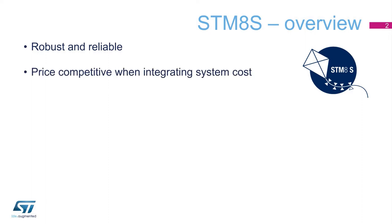STM-8S microcontrollers are inherently robust and reliable, and come at an attractive price. They offer outstanding performance and features,